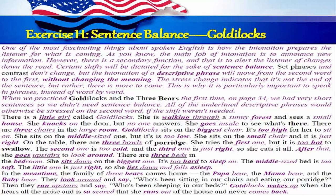There's a little girl called Goldilocks. She's walking through a sunny forest and sees a small house. She knocks on the door but no one answers. She goes inside to see what's there. There are three chairs in the large room. Goldilocks sits on the biggest chair — it's too high for her to sit on. She sits on the middle-sized one but it's too low. She sits on the small chair and it's just right. On the table there are three bowls of porridge. She tries the first one but it's too hot to swallow. The second one is too cold and the third one is just right. So she eats it all.